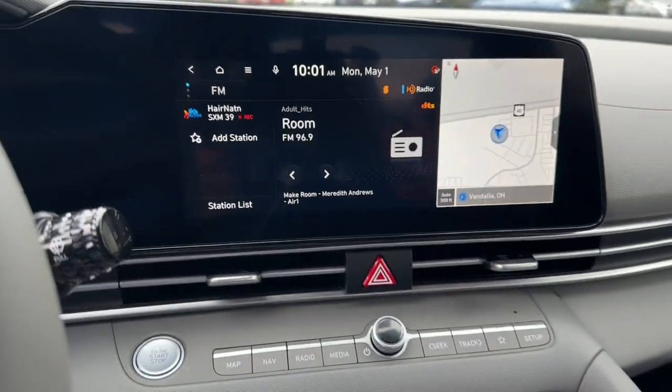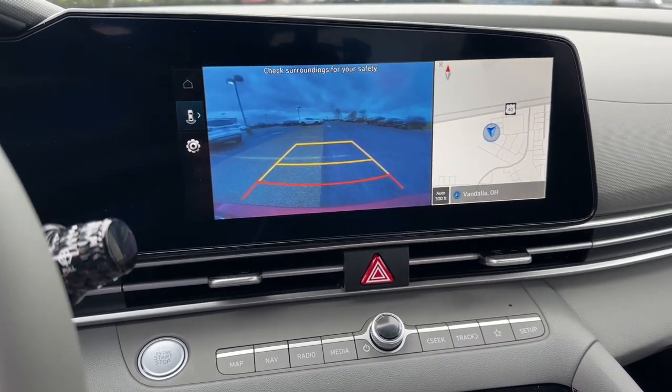Electronic stability control, aluminum wheels, heated front seats, and a leather-wrapped steering wheel.